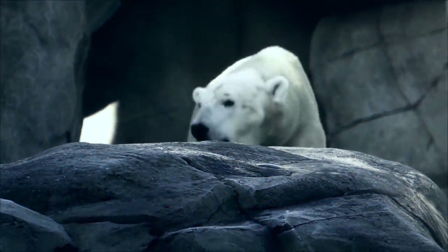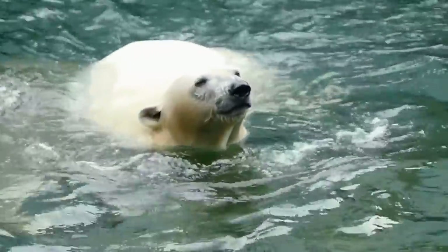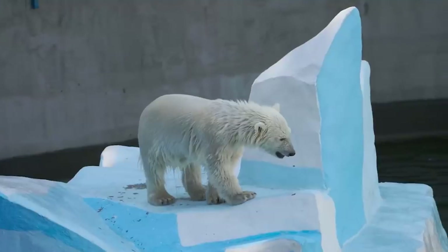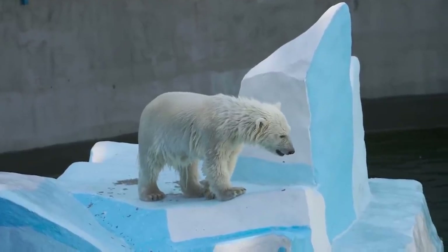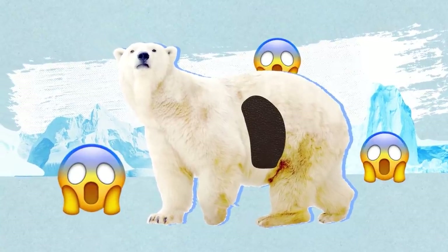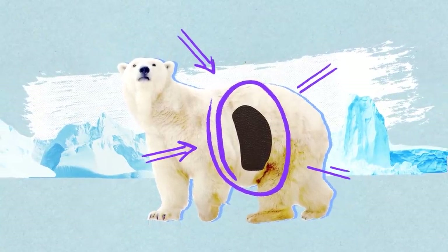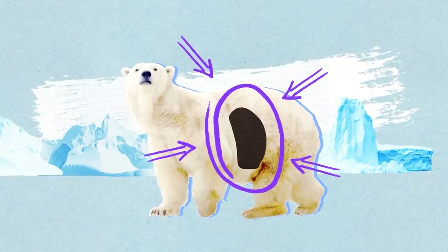Everyone knows what polar bears look like — white fur, white skin, black nose, a standard set. But if you start looking into it, you'll find out that we've been lied to our whole life! Well, except for the nose part. In fact, all polar bears have black skin — straight up black. And this is quite a logical evolutionary step, which obviously took animals a long time to make.